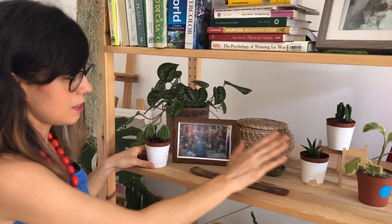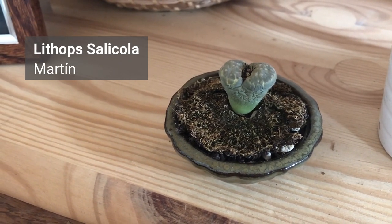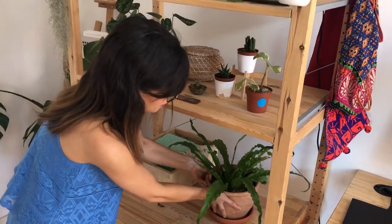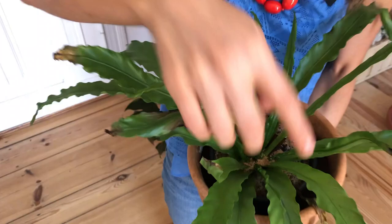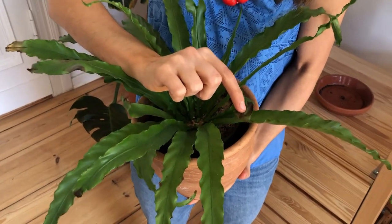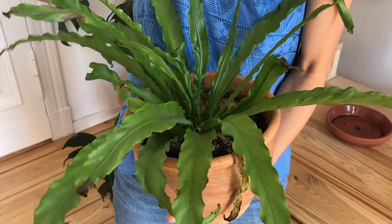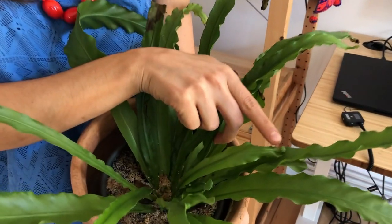We're also propagating some of the silver pothos, which I'll show you at the propagation station. As we get closer to the window, we have more succulents and cacti that need more sunlight, plus the lithops — the living stones. Over here we have the bird's nest fern, which also grows really quickly. New leaves grow from the center and unroll outward. There's some browning on the leaves, so I'm figuring out if it's over-watering or over-feeding.